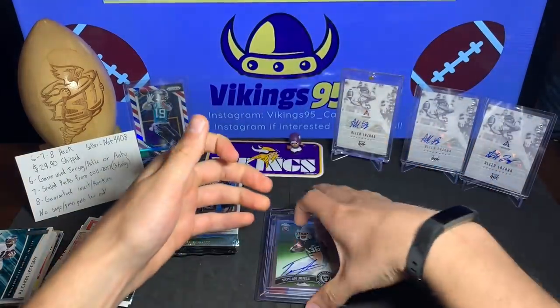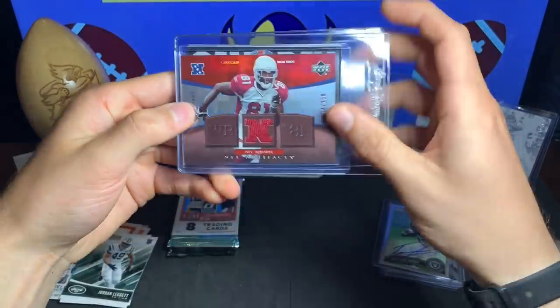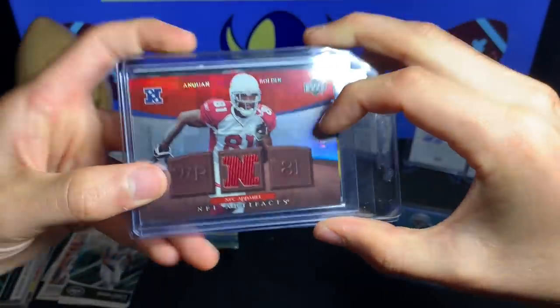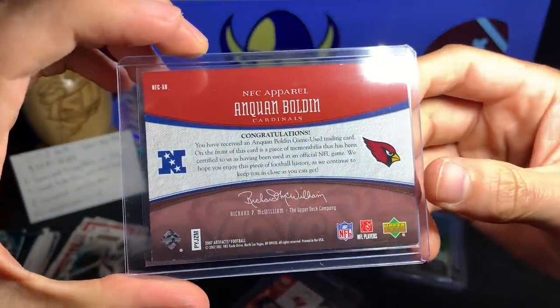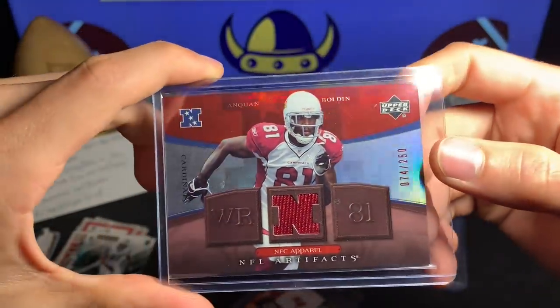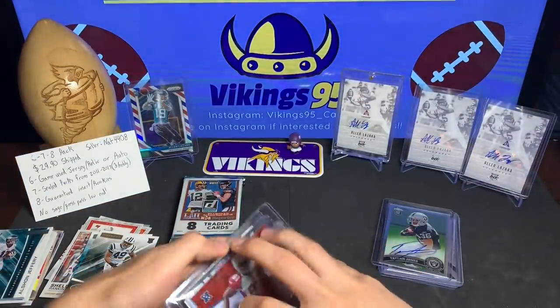So we've got five hits so far — three autos and two jerseys. The last hit is an Anquan Boldin NFL Artifacts jersey card, numbered 74 out of 250. He's a veteran so not bad — 74 out of 250, decently short-printed. It's a cool looking card, pretty happy with that.